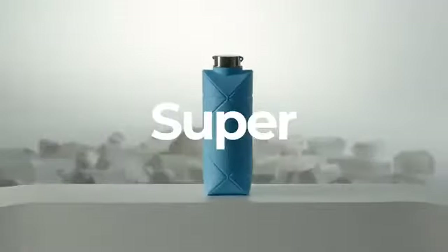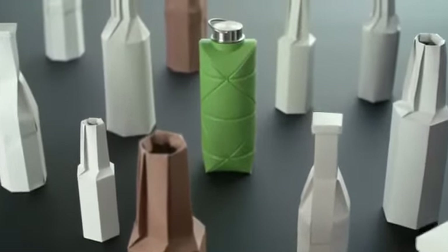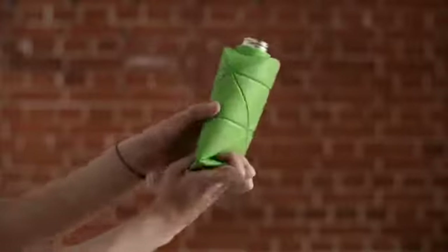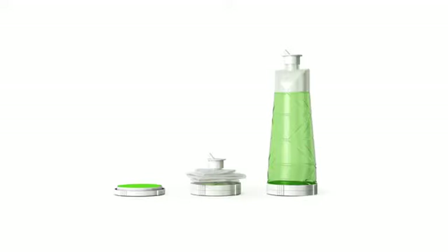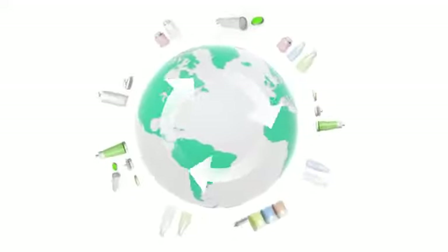Could a single bottle make single-use packaging a thing of the past? Sure, why not — if it's super ultra hyper foldable. Introducing the world's first origami bottle, that's not made out of paper. Actually, it's not just a reusable bottle — it's a design technology that opens up a new way of thinking. Imagine a world where packaging never becomes waste.